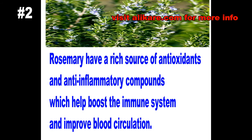Number two: rosemary. Have you ever heard of your parents telling you to go pick some rosemary? Well, we're not talking about a person — we are talking about a herb. Rosemary has a rich source of antioxidant properties and anti-inflammatory compounds which help to boost the immune system and improve blood circulation.